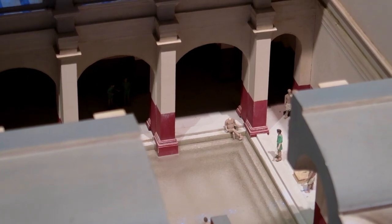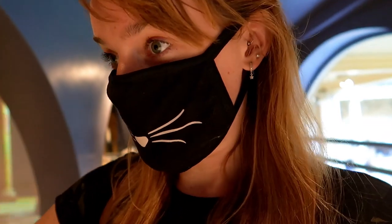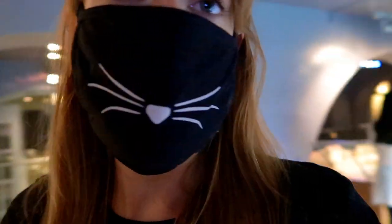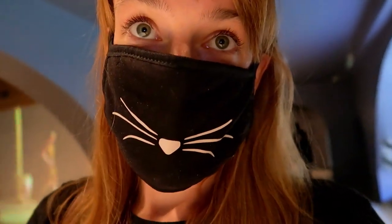Something we learned when we went to the Thermae Bath Spa is that it uses the same water that comes here. The water filters naturally from the Mendip Hills and it takes about 10,000 years to get here. The same water you see here is also used for the Thermae Bath Spa because it's full of minerals, which makes it really good for your skin.